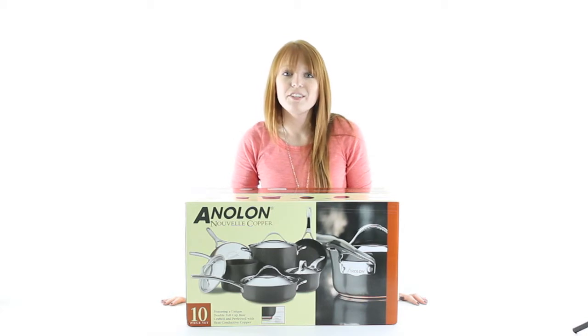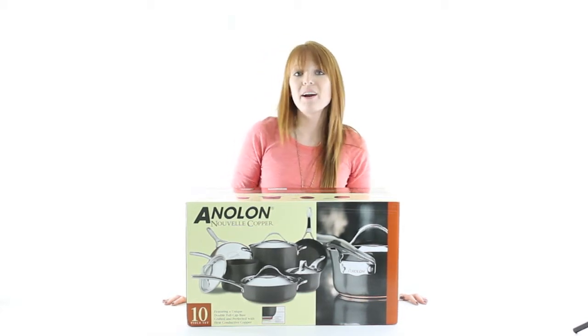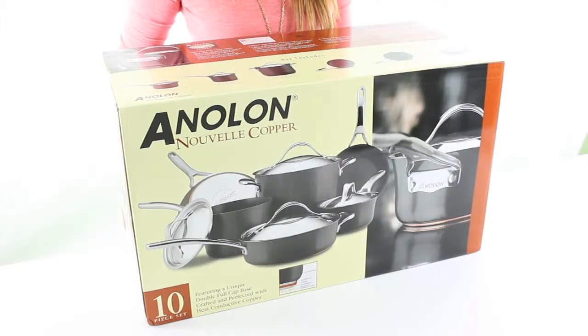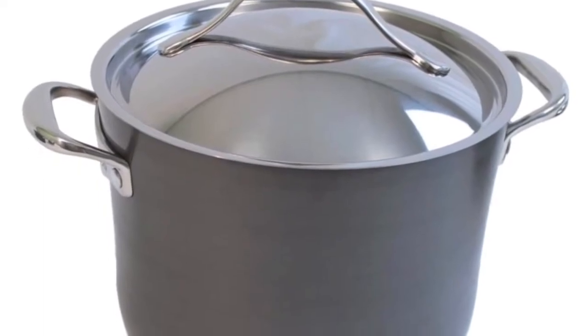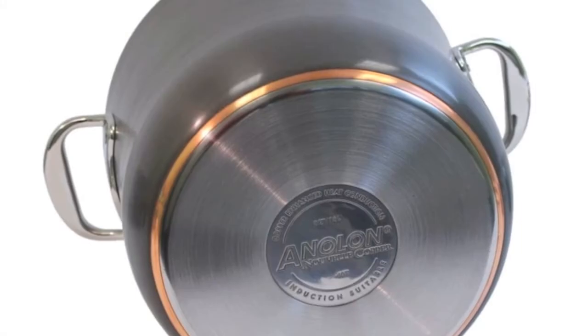Hi guys, I'm Brittany with VMInnovations and today I'm here to show you this Anilon 10 Piece Copper Cookware Set. This 10 piece set by Anilon includes everything you need to accommodate your culinary needs. It features 10 cookware pieces of hard anodized construction that are twice as hard as stainless steel.